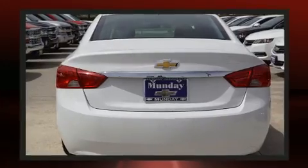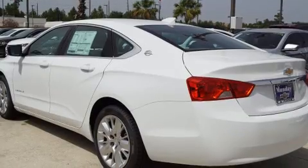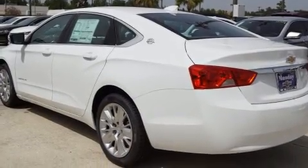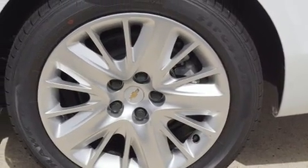Chevrolet prioritized fit and finish, as evidenced by front and rear reading lights, one-touch window functionality, variably intermittent wipers, remote keyless entry, and much more.